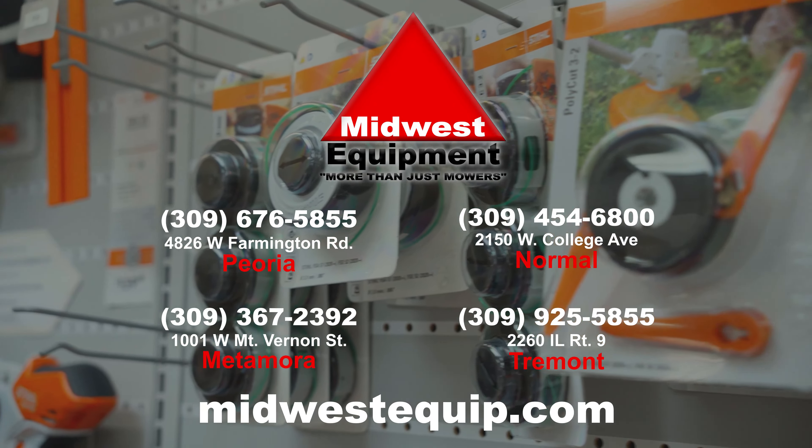Hi, this is Don here at Midwest Equipment. Today we've got a few Christmas ideas for you — a couple steel items. This is the HSA-26. It's a hedge trimmer — portable, all battery operated.